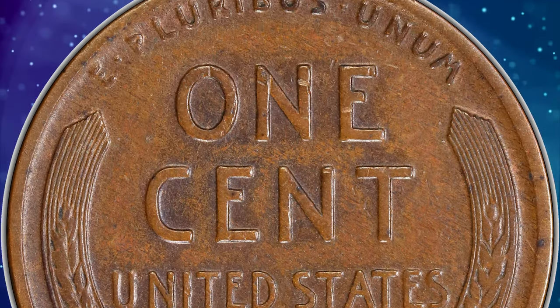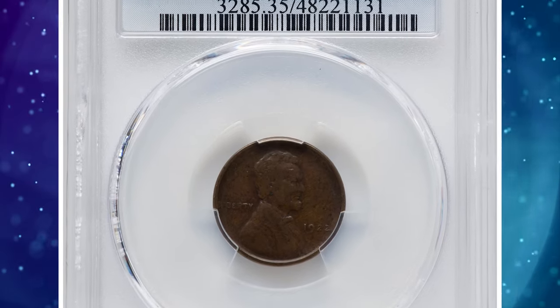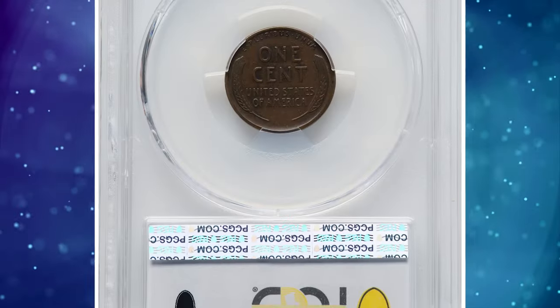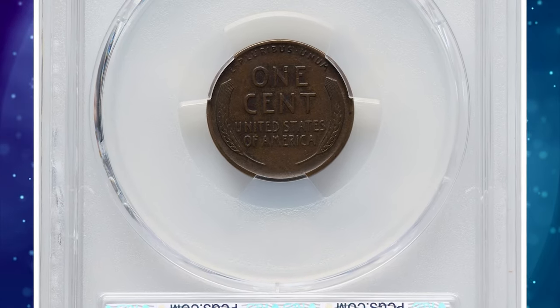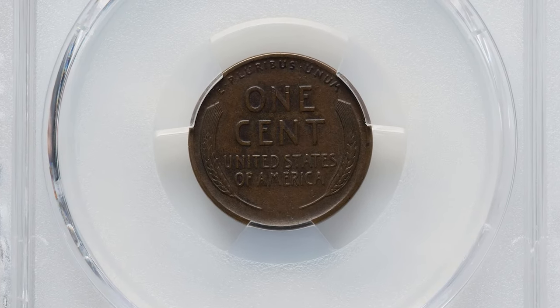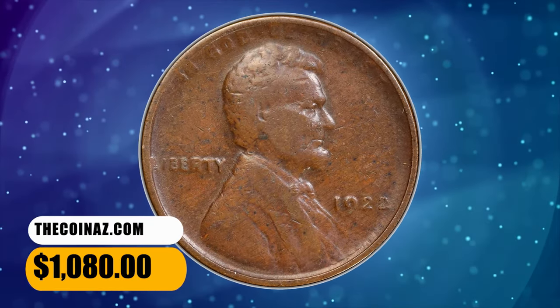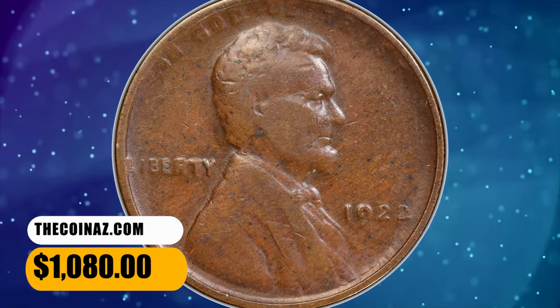Eventually, numismatists determined that three die pairs of 1922-D cents lack the D. Die pairs 1 and 3 have a weak reverse and sometimes show portions of the D. Die pair 2 has a strong reverse and never shows a remnant or ghost of a mint mark. This circulated specimen was sold for $1,080 on December 19, 2023.